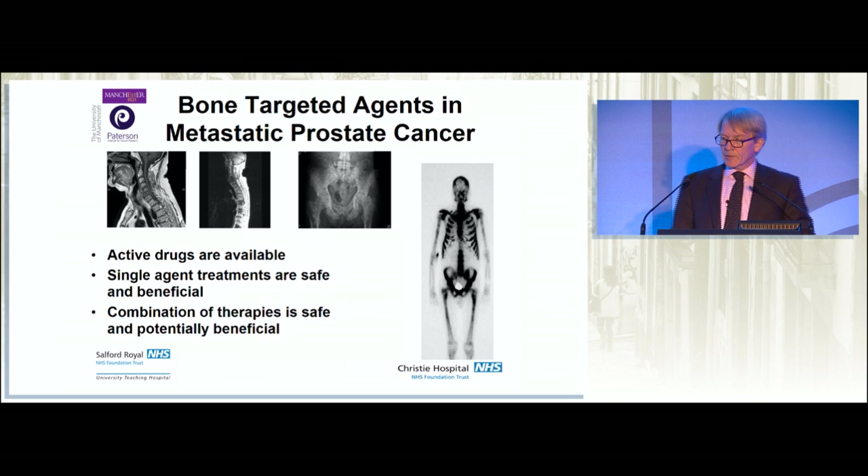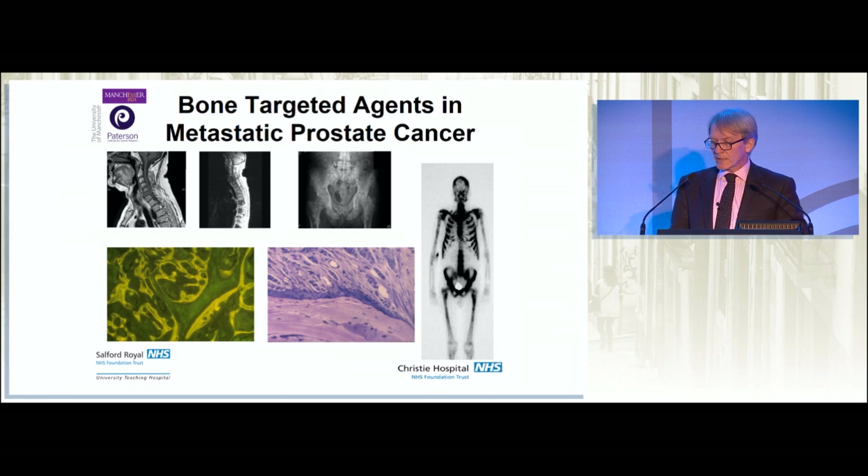Finally, when we consider bone-targeted agents in metastatic prostate cancer, we have active drugs that are available for use. In many practices they are underused, and it's quite safe to give them in combination. Those combinations seem to provide benefit not only in terms of survival in some circumstances, but actually in reducing the most feared complications: cord compression, pathological fracture, and severe bone pain. We need to keep working at this — it is fundamentally important. I would entreat you to consider using these agents more often than they are currently used. Thank you very much.